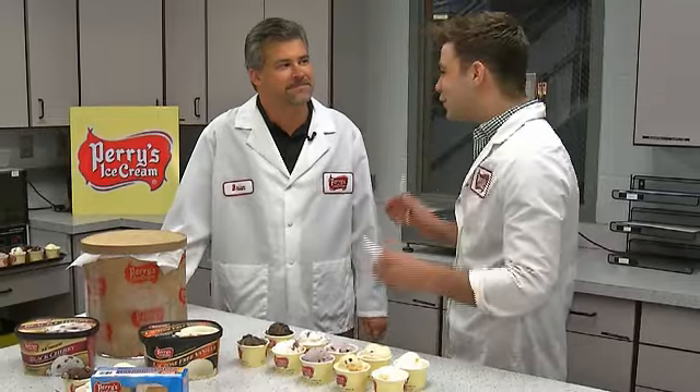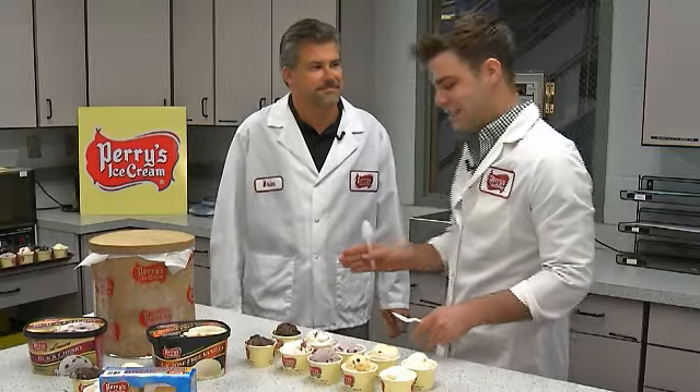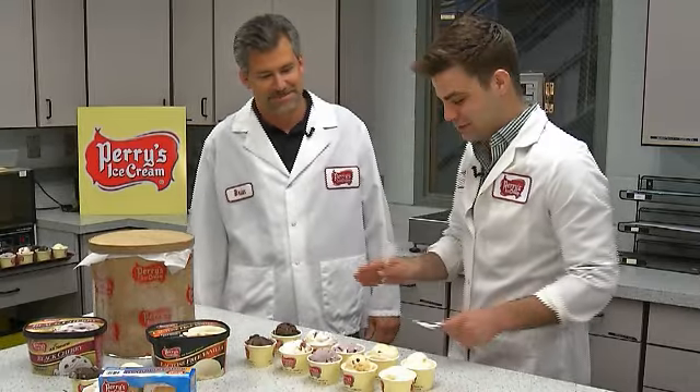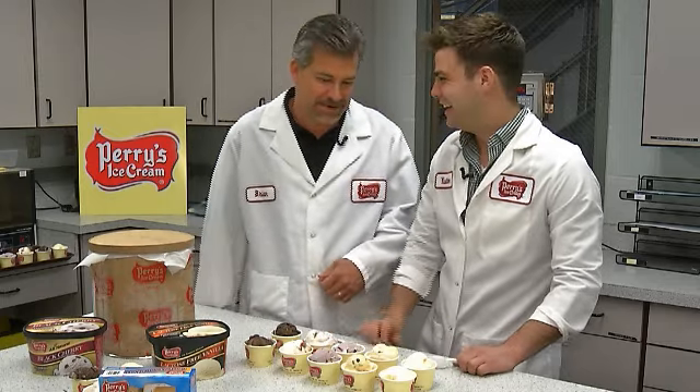Now that we know how ice cream is made here at Perry's, we're turning it over to Brian Perry to introduce — drumroll — the seven new flavors for this upcoming season. Brian, I love ice cream, so you have to tell me what's going on here. I guess we can share our secrets now. It is the season, right?